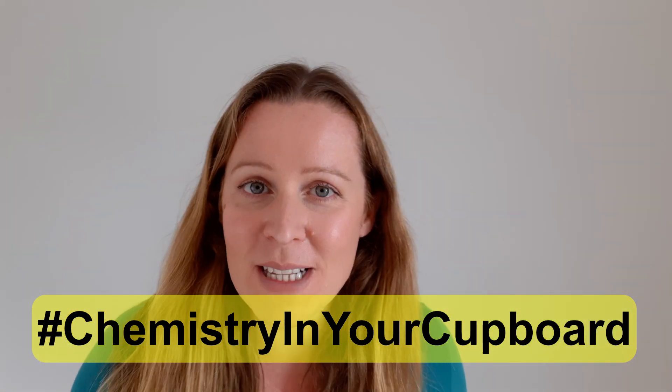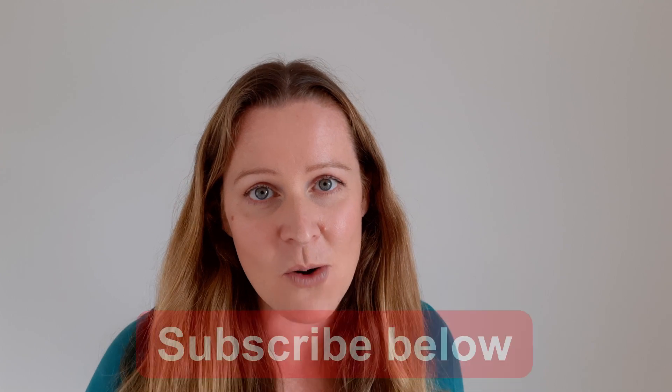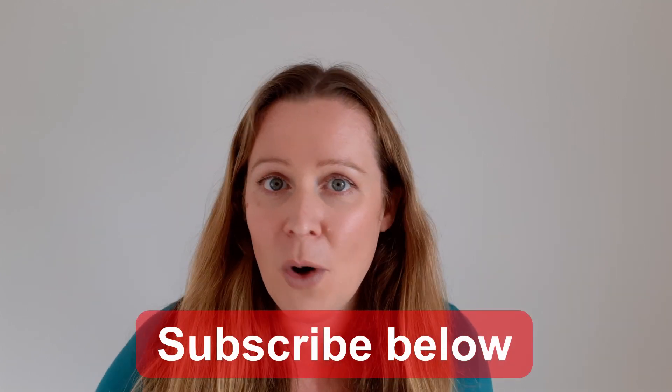We'll be back for more experiments soon, but in the meantime please subscribe to our YouTube channel for all the latest Chemistry in Your Cupboard videos. See you soon!